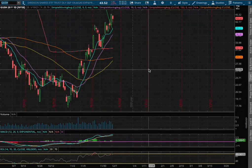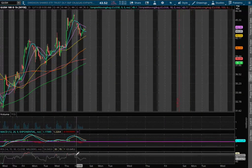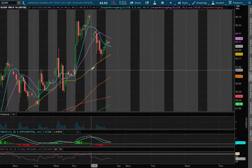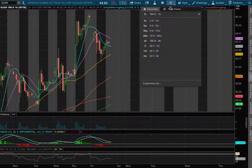Hello viewers, we'll be going over GUSH and DRIP. Let's start off with the technical analysis on the 1-hour chart for GUSH. We remain in positive MACD, we're off of overbought levels with the RSI, and we're resting right above the 50 moving average, currently at the price of $42.53.